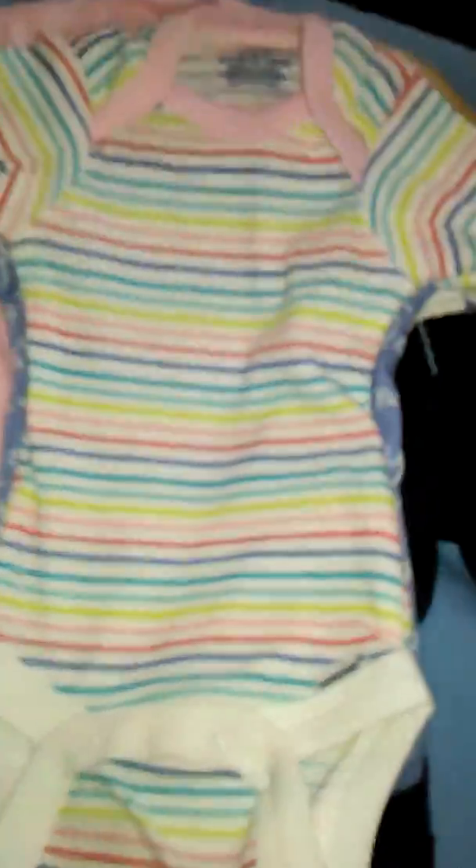And then I got this which I'm not too fond of, but it came in the set, so I may be giving it away. It's striped and adorable.